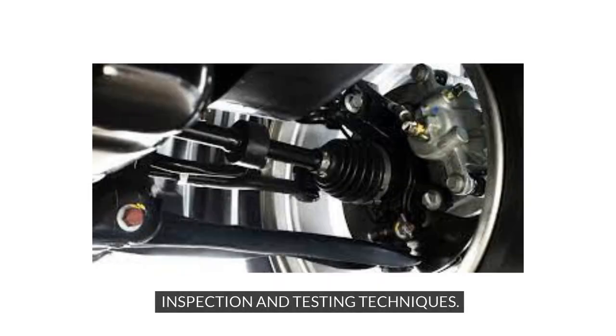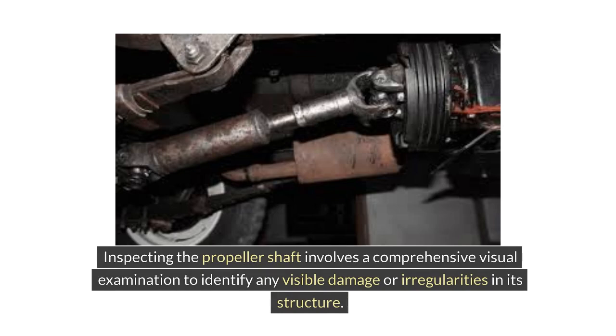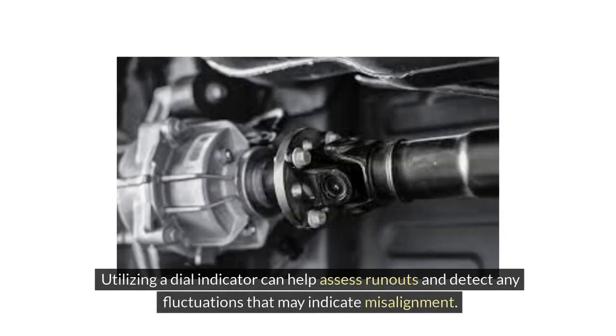Inspecting the propeller shaft involves a comprehensive visual examination to identify any visible damage or irregularities in its structure. Utilizing a dial indicator can help assess runouts and detect any fluctuations that may indicate misalignment.